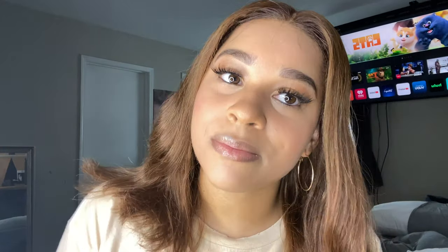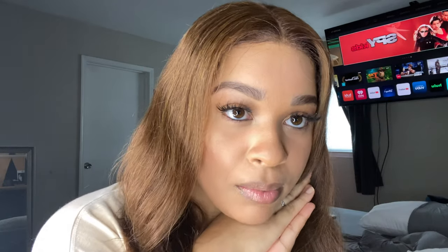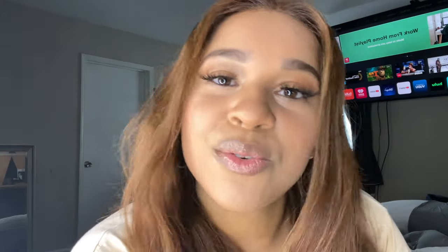This is my little get-ready-with-me quarantine makeup look. We don't need anything major — we're in the house just chilling. But thank you for tuning in and stay tuned for our next videos.